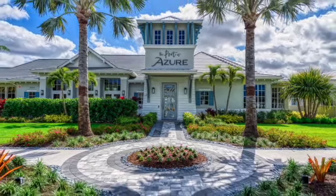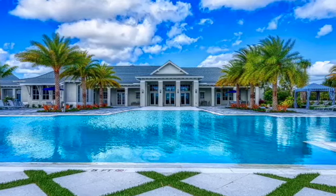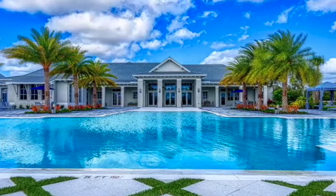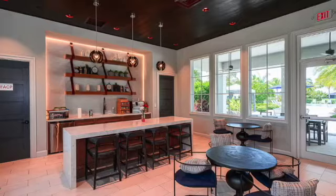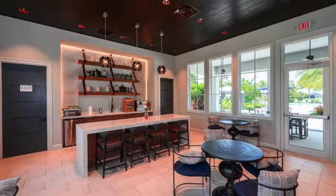Azur at Hacienda Lakes is a highly sought after resort style community that includes a fabulous clubhouse with pool, cabanas, library, billiards room, fitness center, an active social calendar, tennis, pickleball and so much more.